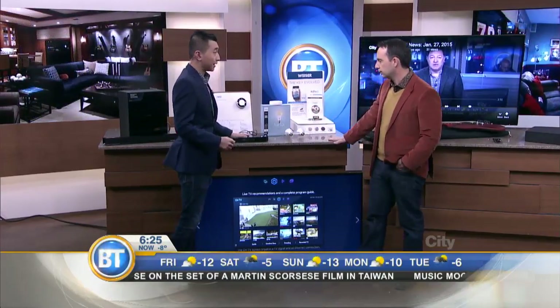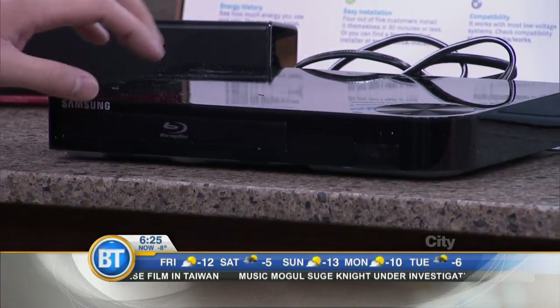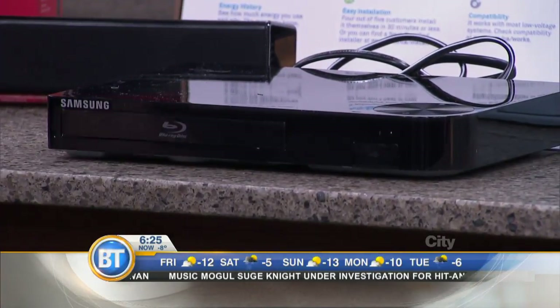Of course, it's a Blu-ray player. Your TV set isn't complete without having this Samsung Blu-ray player that allows you to watch all your movies.